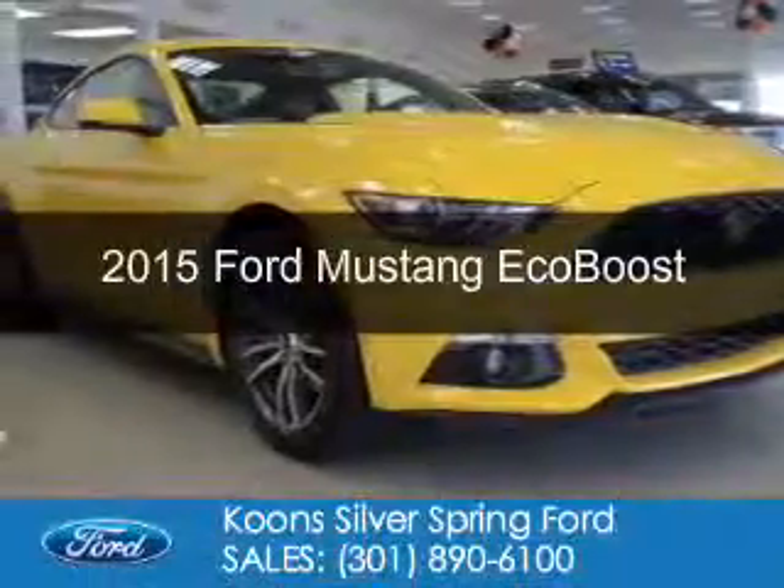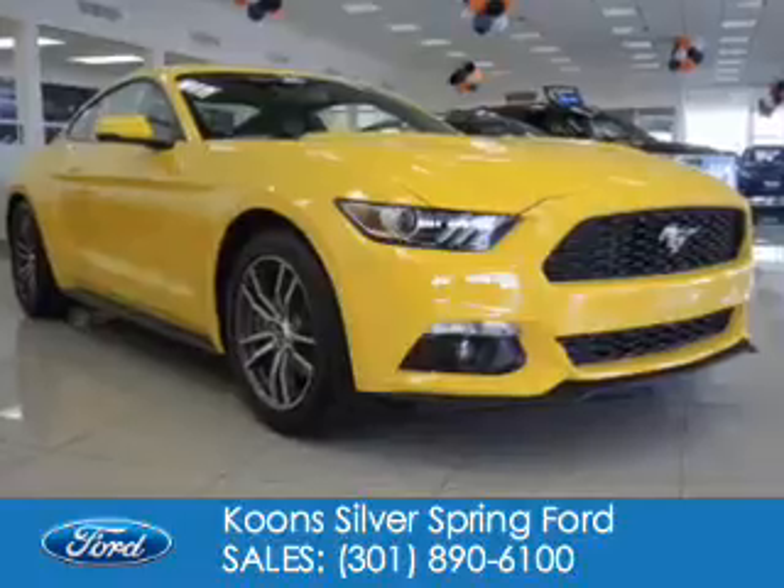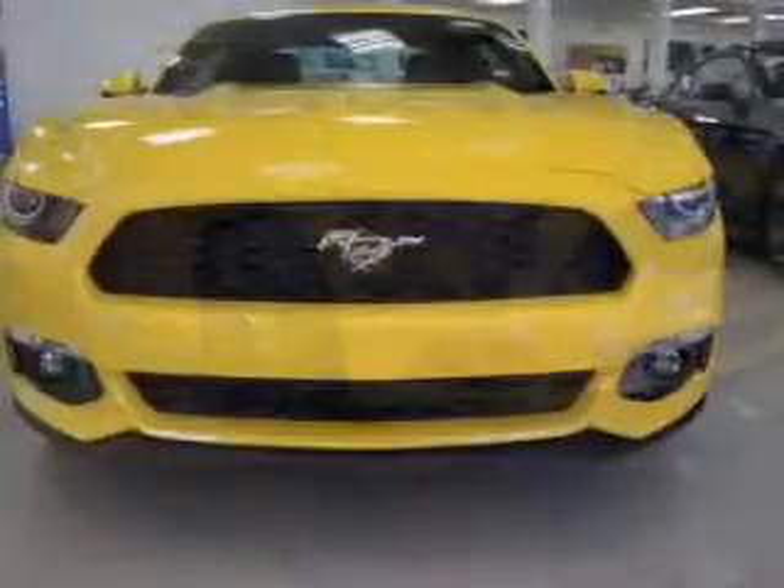This is a new 2015 Ford Mustang. It's powered by rear-wheel drive, a four-cylinder engine, and a six-speed manual transmission.